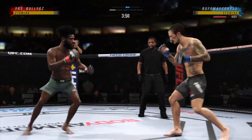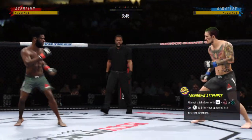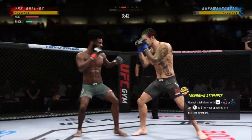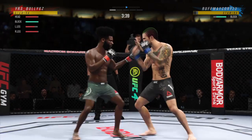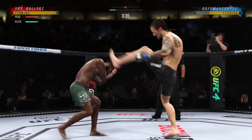Beautiful body shot, Glenn, right up to the elbow. He blocks the punch. Nice kick. How good is that right here? Massive head kick there.